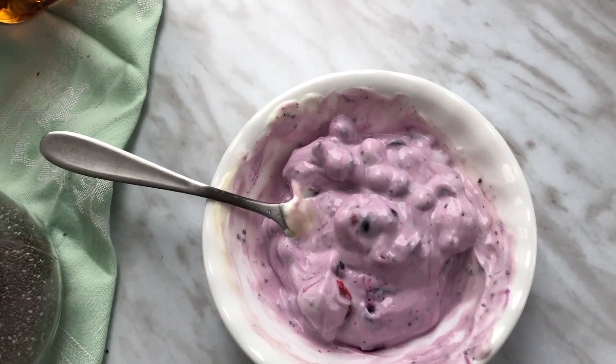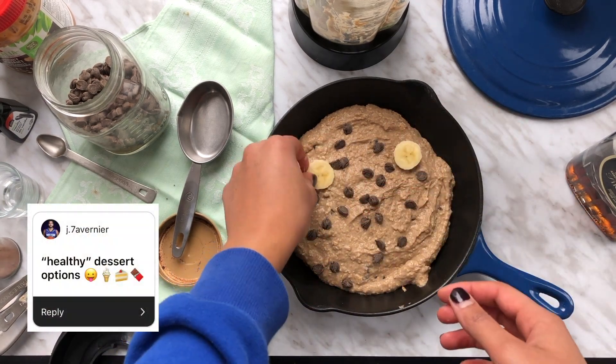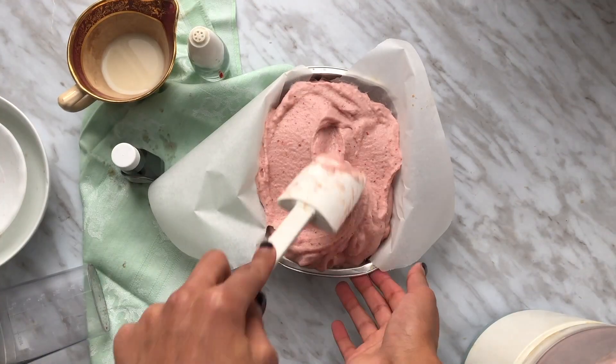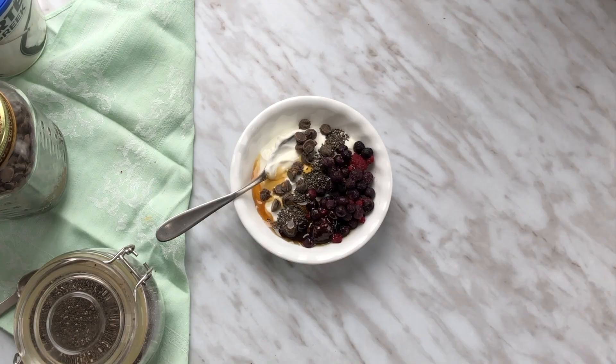Hi everybody, welcome to Asia Media, a channel all about food and nutrition. Today's video was requested by my friend Jed, and he asked for some healthy dessert ideas. Here are four easy and delicious dessert recipes that don't require a lot of ingredients and don't cost a lot to make.